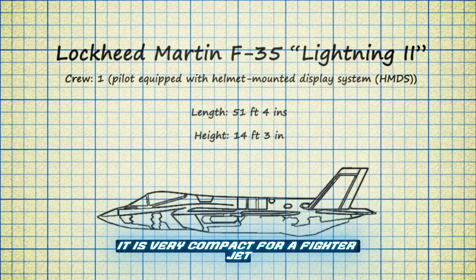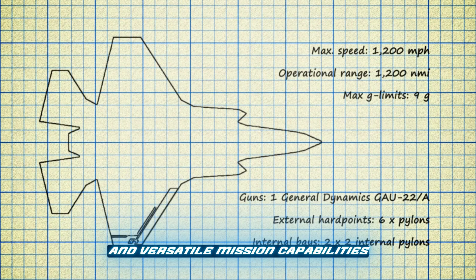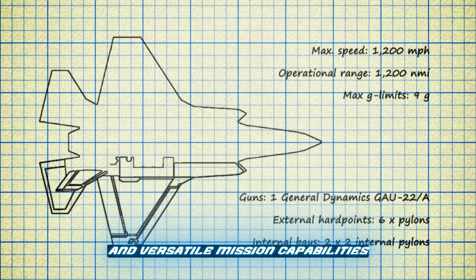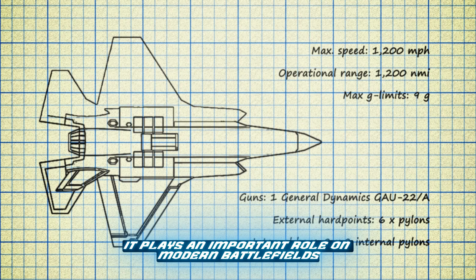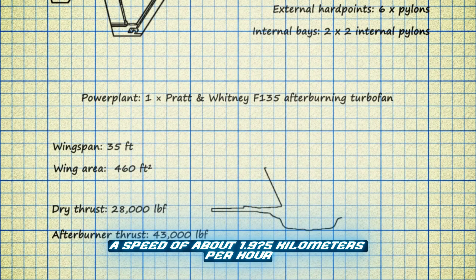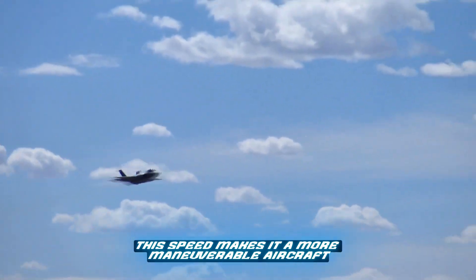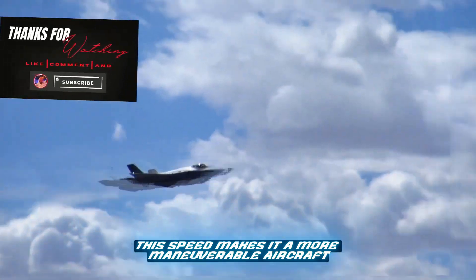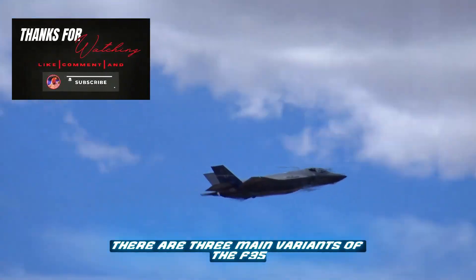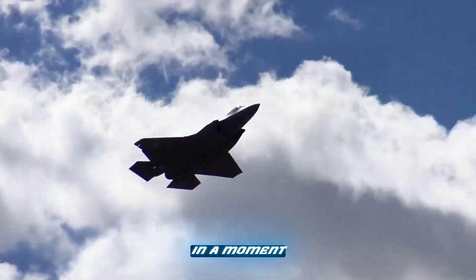The F-35 is 15.7 meters long — very compact for a fighter jet. With its advanced technologies and versatile mission capabilities, it plays an important role on modern battlefields. The F-35 can reach Mach 1.6, a speed of about 1,975 kilometers per hour, which is faster than the speed of sound. This speed makes it a more maneuverable aircraft. There are three main variants of the F-35, which we will look at in detail shortly.